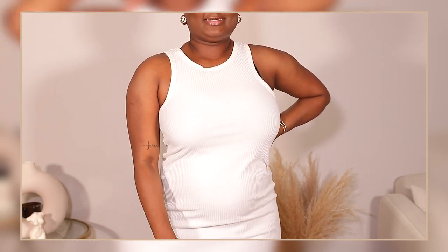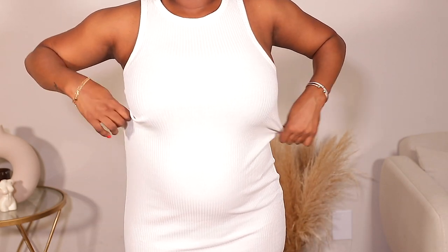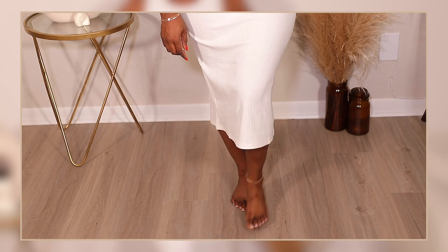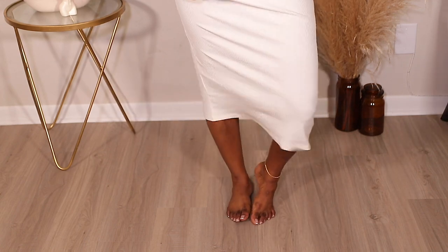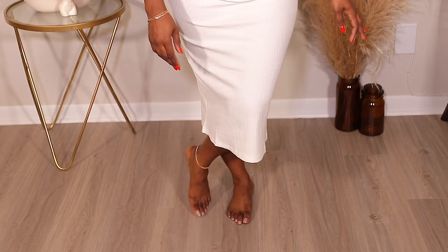We have another dress from H&M — this one is a lot more relaxed. I have space over here and it's a lot longer. It's cute, nothing too exciting, but it'll get the job done. It's more of a medium-length dress — very casual. I like it. I got all my dresses in a size medium.